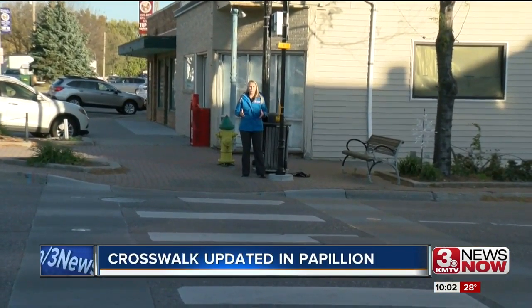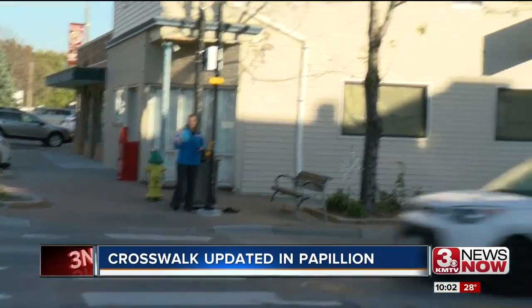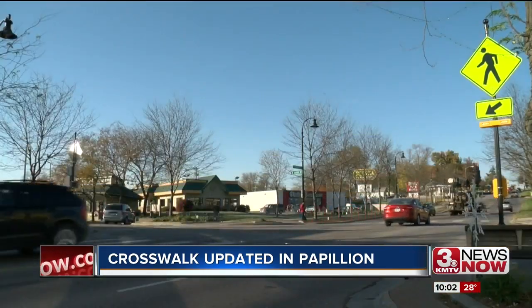The city realized that people weren't noticing just the flashing lights in the street, so they also added flashing lights on the crosswalk sign. The crosswalk was working well at night, but during the day it wasn't as visible to traffic.